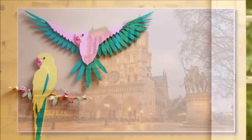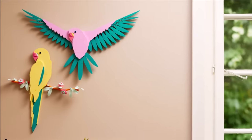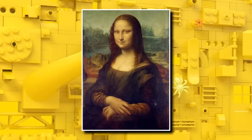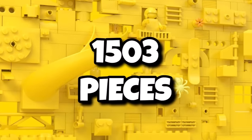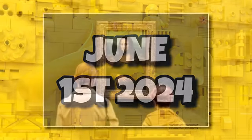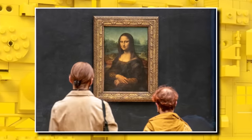Then we're going to move on to the LEGO Art theme, which has just two releases at the start of this year, but we're getting such an iconic painting in the summer — 31213, the Mona Lisa. This one always made sense as a LEGO Art set, so it's great LEGO are finally making it. It's going to come in with 1,503 pieces, retailing for $100, and launching on June 1st, 2024. It will feature the painting of Mona Lisa herself and also a gold frame around it.